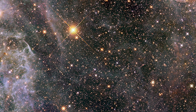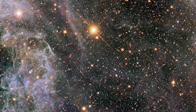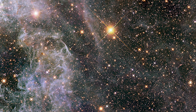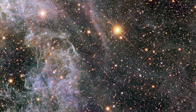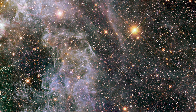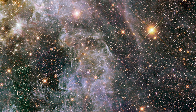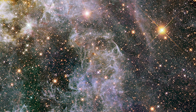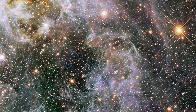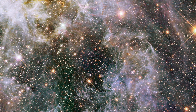The Tarantula Nebula's stellar nurseries and dynamic star-forming regions serve as fertile grounds for the birth and evolution of massive, hot stars, including O-type and B-type stars, which illuminate the surrounding cosmic landscape with their intense radiation and stellar winds. These massive stars, characterized by their high luminosity and rapid evolution, play a crucial role in shaping the nebula's physical characteristics and driving its vibrant emissions, fostering the creation of new stars and galactic ecosystems within the Large Magellanic Cloud.